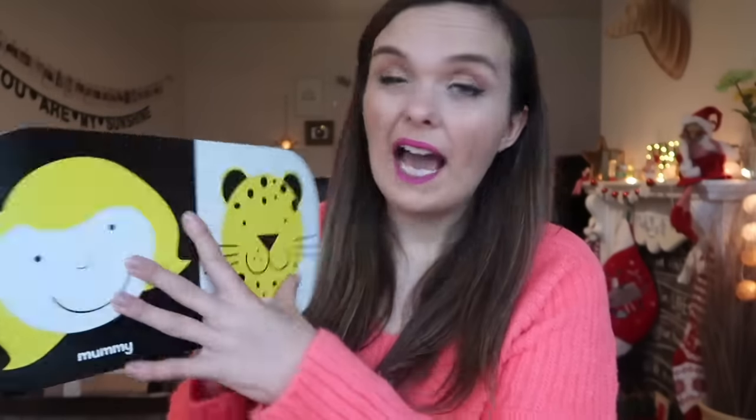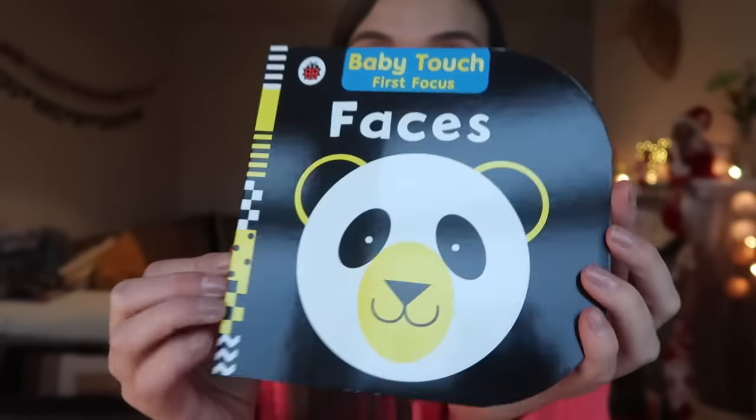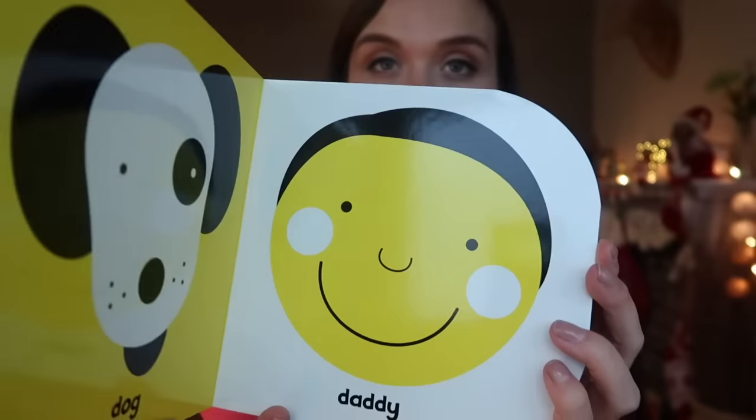As I mentioned in my little boy's stocking stuffer video, I like to get the kids things that are a little bit academic or things they can do over Christmas once the novelty of toys wears off — just for a bit of quiet time. So one thing I've got Daisy is a book: the Ladybird Baby Touch First Focus Faces book. There are loads of pictures that are high contrast to get baby's attention, and at the end there's a little mirror that says 'baby' so they can get used to seeing their own face, which is really nice.